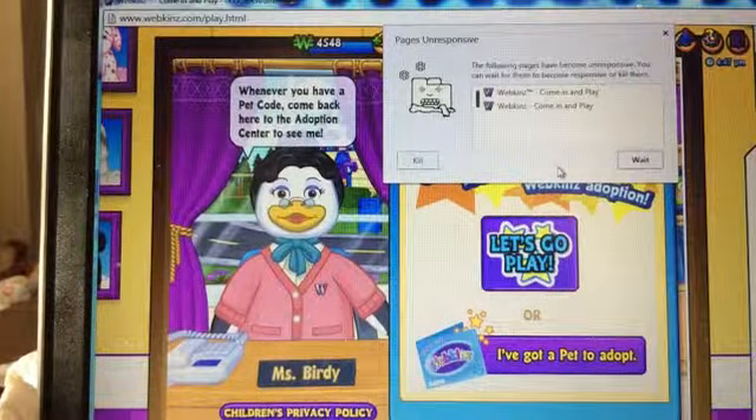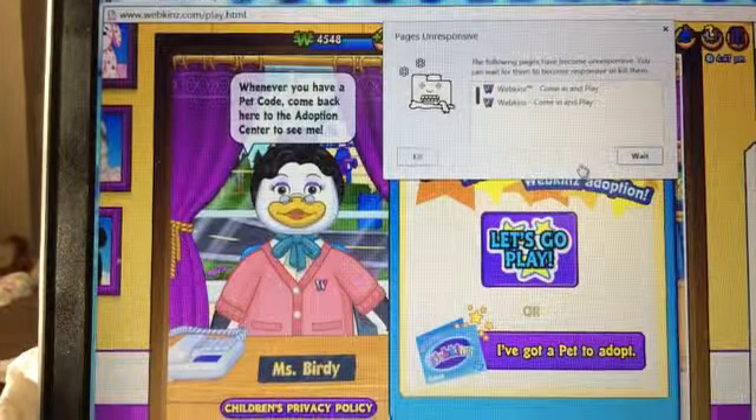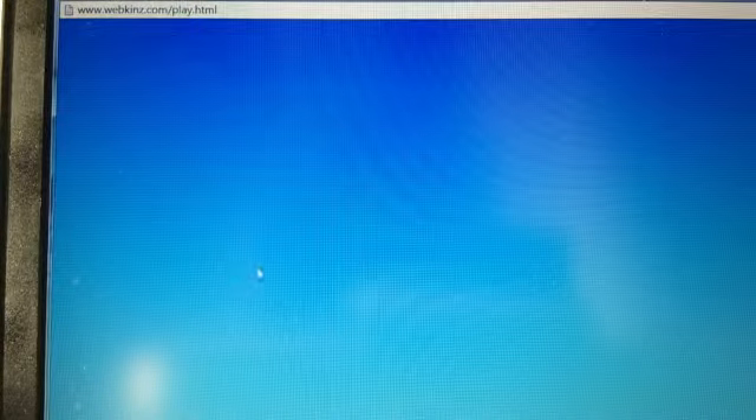Come on! Because I have to kill it now. I didn't kill it. It stuck.